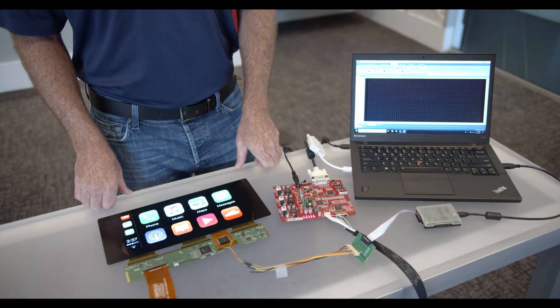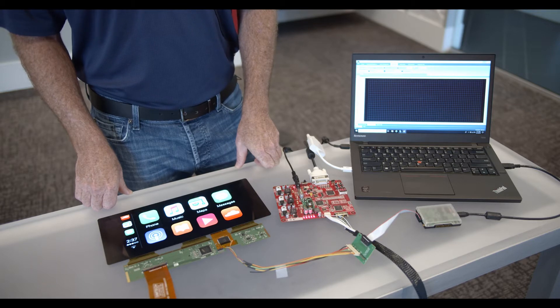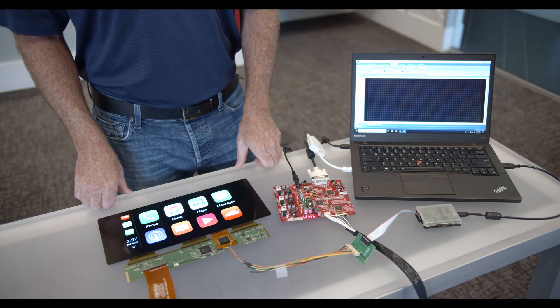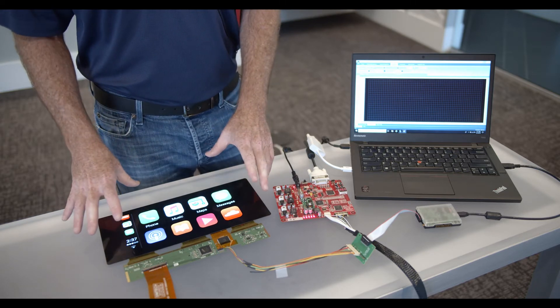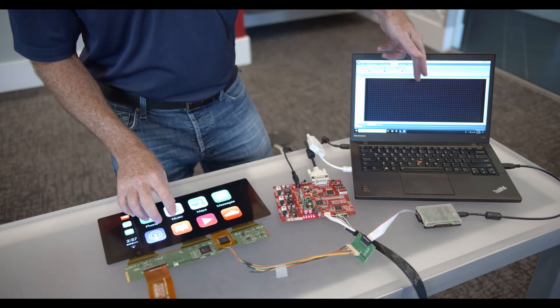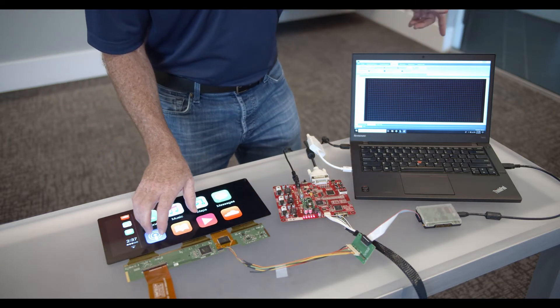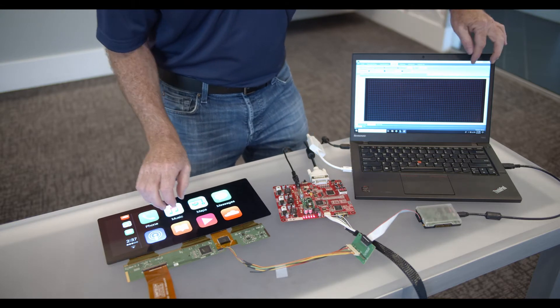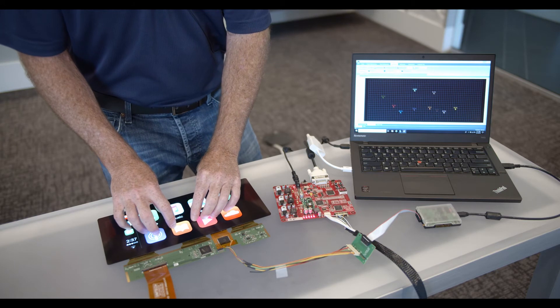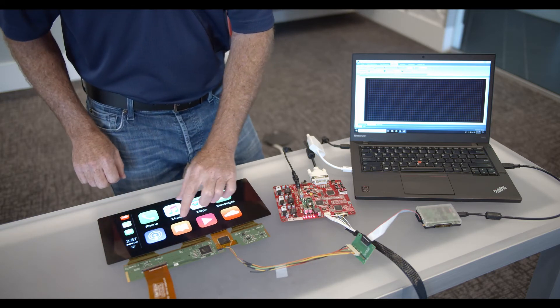So this is a 12.3 inch OLED display. We've been working with a major automotive display manufacturer to address those issues that we were discussing previously. In this example, on this display, you can see I can put my 10 fingers on here and they are displayed over here on our design studio tools. These tools are also a differentiator which allows the OEM to fine tune their touch performance to their unique differentiating capabilities.